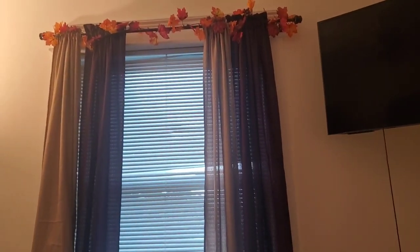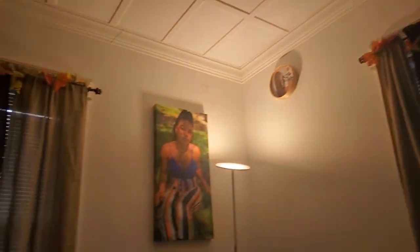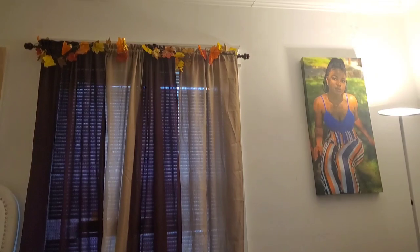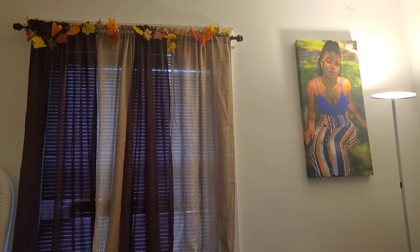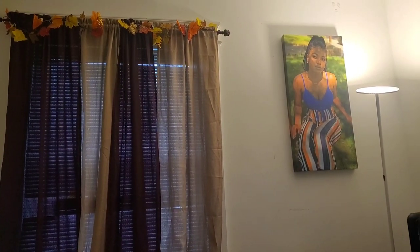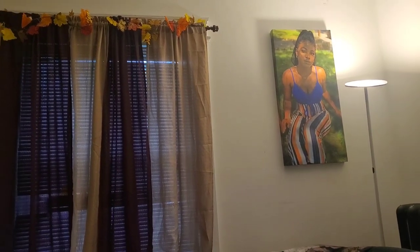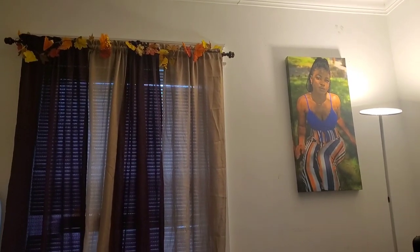Let me show you guys the curtains and what it's giving right now. So this is the curtain — it looks a little dark. And right here I added some flower garlands I got at Walmart. I already had those curtains but I never put them together this way, and I was like, oh, it's giving cute! You know, fall is like maroon, beige, nude, brown — yes, so cute.